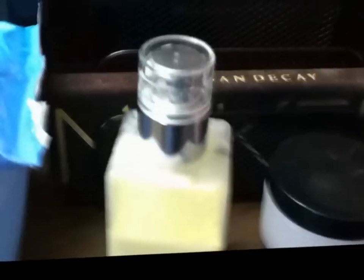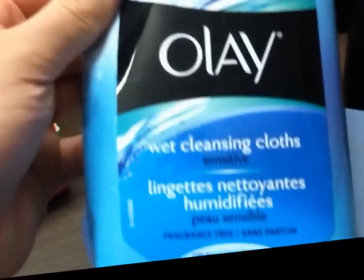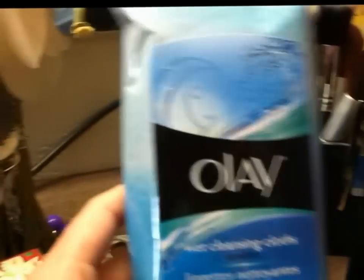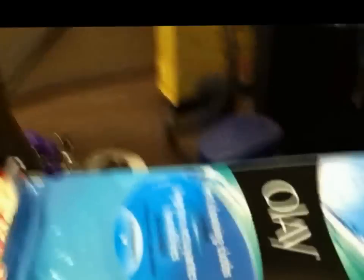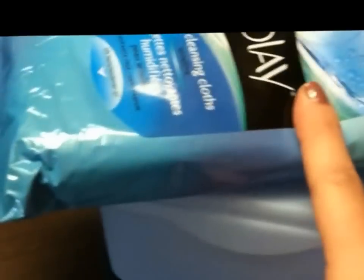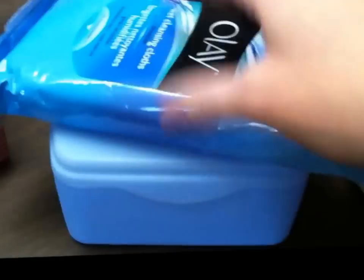I keep my two moisturizers right here — the Clinique Dramatically Different Moisturizing Lotion and the Olay Night of Olay Firming Cream. At night after taking my makeup off I put the Clinique on first and then the Olay. Over here I have Olay makeup remover wipes that I don't really like — they remove face makeup but won't remove my mascara, even though it's not waterproof, and I paid five dollars for them. Usually I keep Neutrogena wipes here but I ran out.